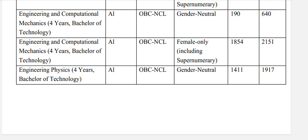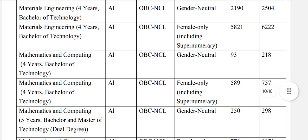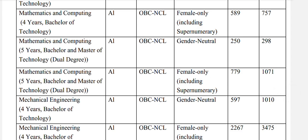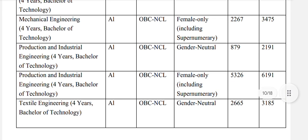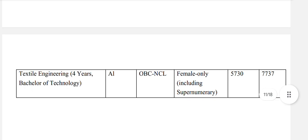Engineering physics: OBC NCL general neutral 1917. Materials engineering: OBC NCL general neutral 2504. Mathematics and computing: OBC general neutral 218. Mathematics and computing 5-year bachelors and masters of technology dual degree: OBC general neutral 298. Mechanical engineering: OBC general neutral 1010. Production and industrial engineering: OBC NCL general neutral 2191. Textile engineering: OBC NCL general neutral 3185, and for females 7737.